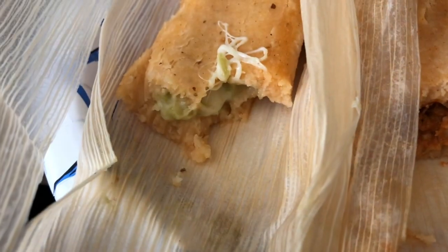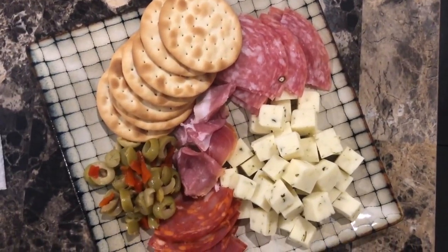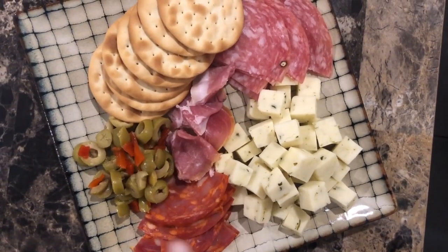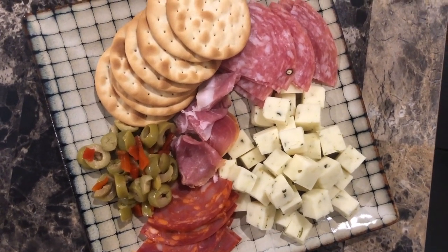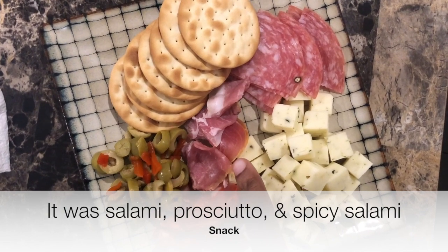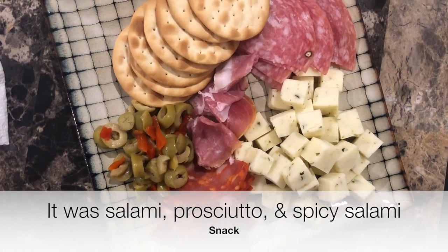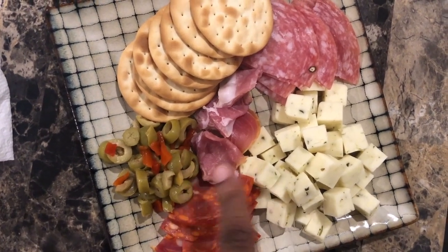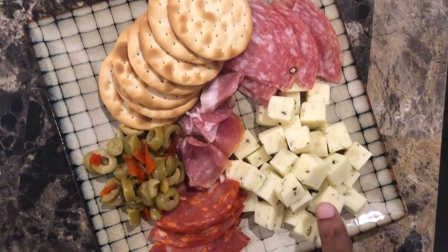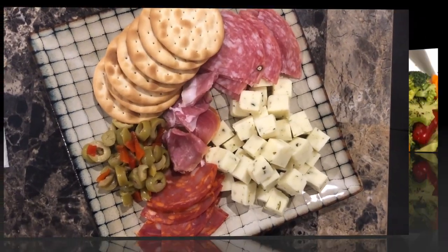Hey y'all, it is currently nine o'clock and I'm feeling peckish, so I made myself a snack. This is an assorted meat from Trader Joe's — over here is salami, this is prosciutto, and this is a spicy sausage. I've got some green olives, some of that delicious jalapeño cilantro cheese, and some water crackers. Yeah, this is my yummy snack.